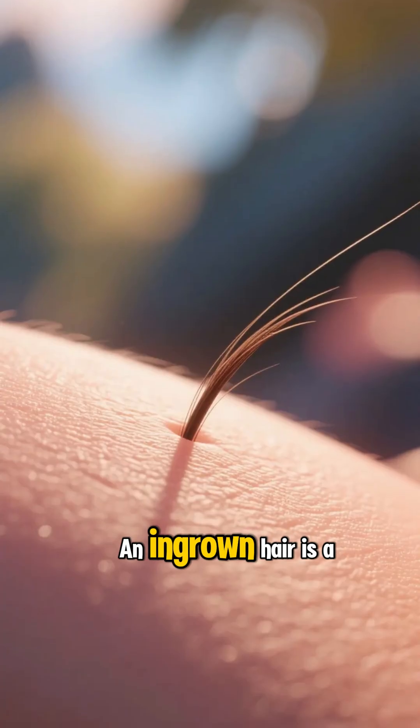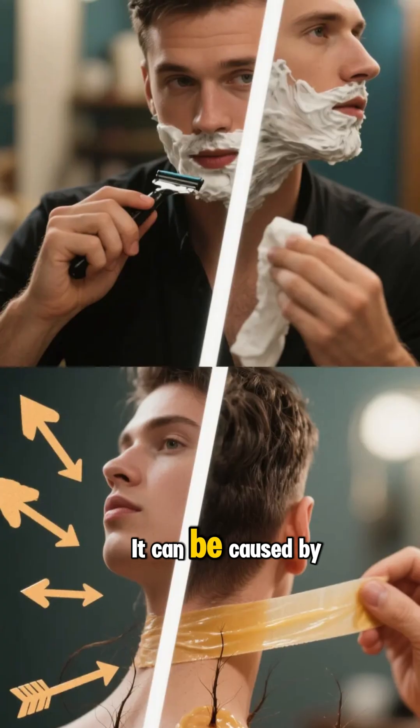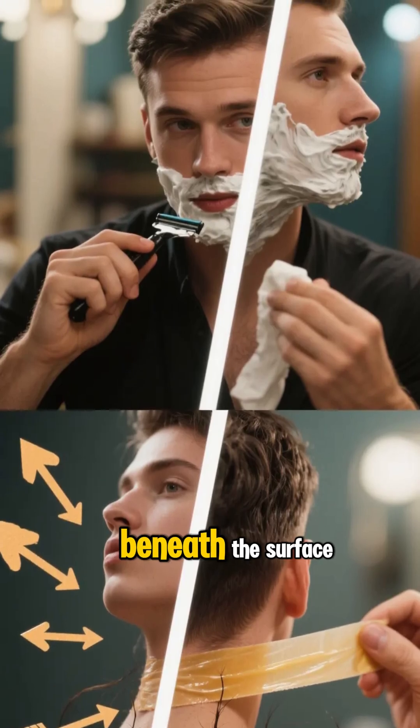What is an ingrown hair? An ingrown hair is a hair that has become trapped under the skin. It can be caused by shaving or waxing, where the hair follicle becomes trapped under the skin and it grows beneath the surface.